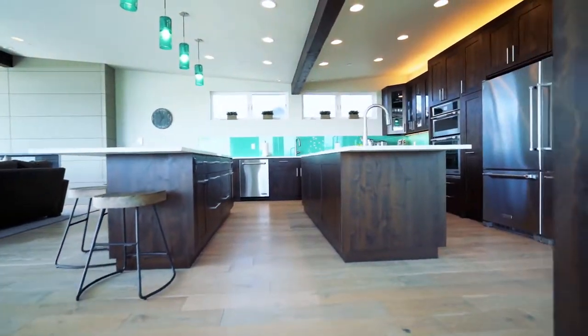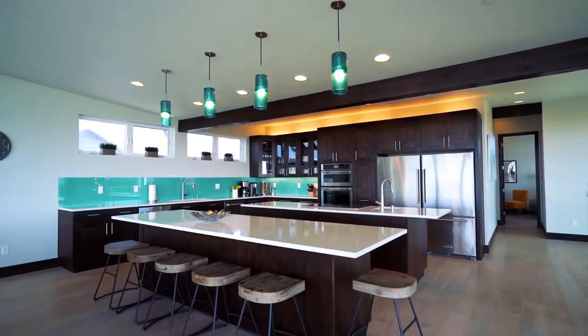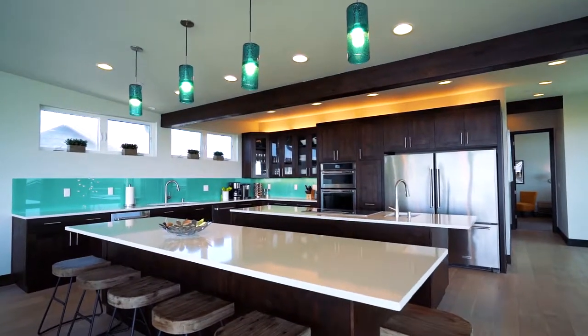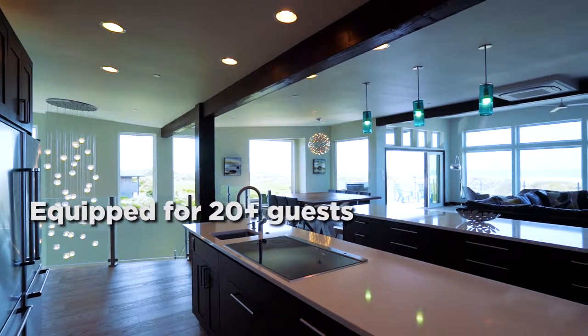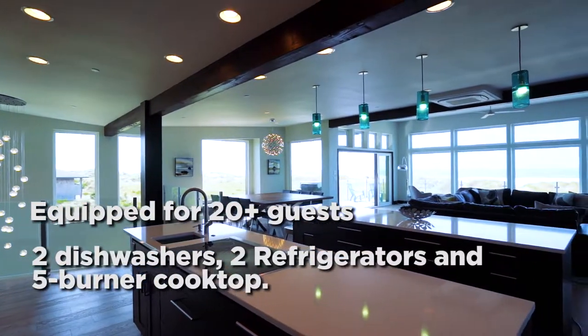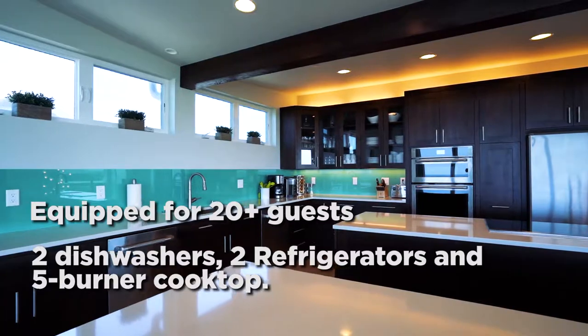Fully equipped with cookware, glassware, and dinnerware for your group, the kitchen features two islands with storage and cabinet space. We've cooked numerous meals for 20-plus guests, and the two dishwashers, two refrigerators, and five-burner induction cooktop come in very handy.